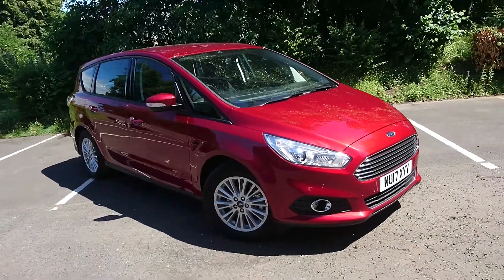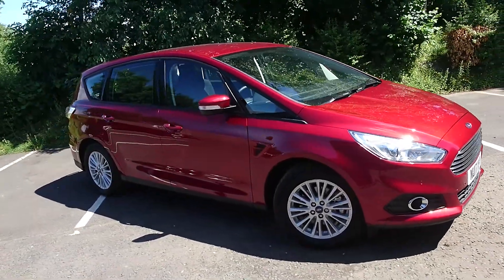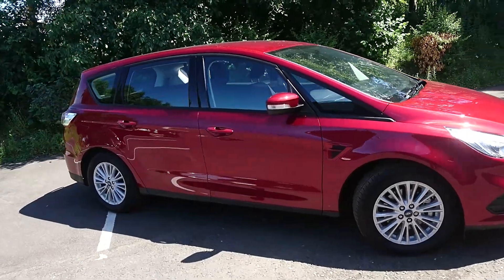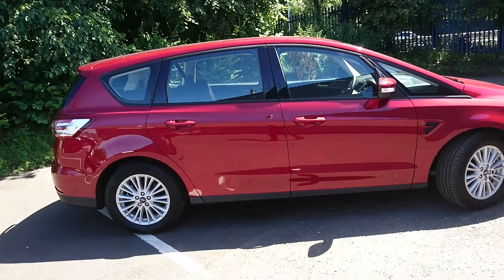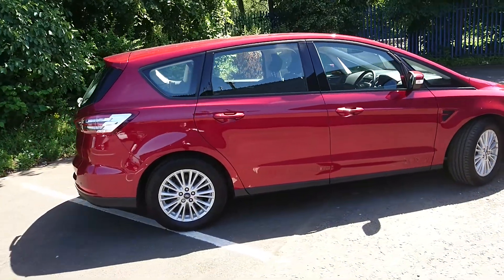Here we have a Ford S-Max Z-Tec with a 2 litre diesel, 150 PS engine and a 6 speed manual gearbox. It's in what they call ruby red, which as you can see is a nice pearlescent red colour.